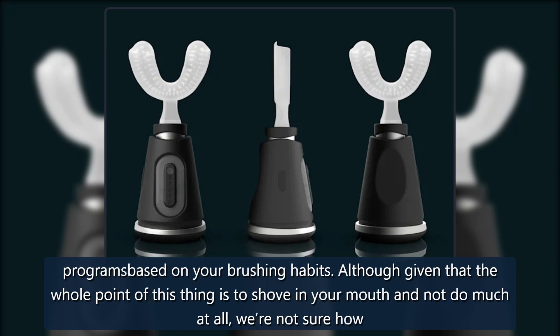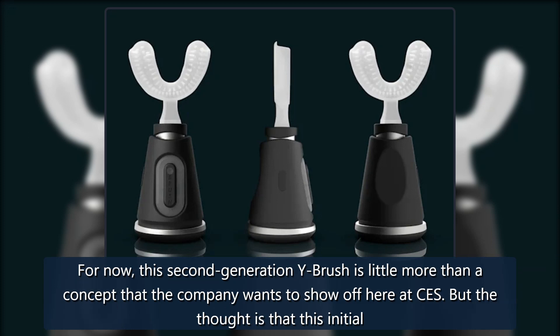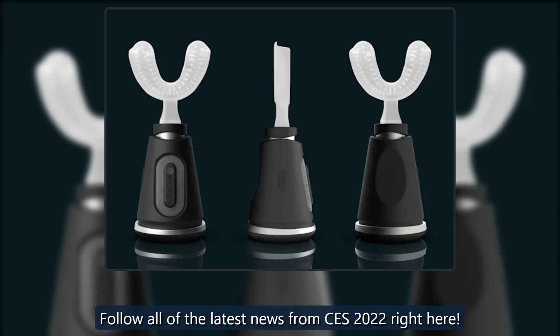Although given that the whole point of this thing is to shove it in your mouth and not do much at all, we're not sure how useful that would be. For now, this second-generation Y-Brush is little more than a concept that the company wants to show off at CES, but the thought is that this initial idea can be refined, ready for the second-generation brush whenever that turns up.